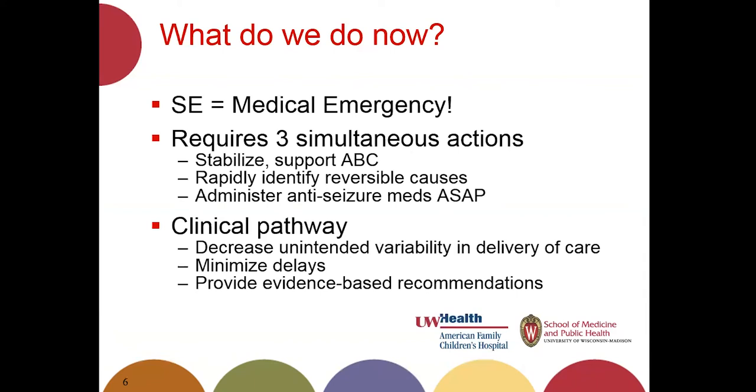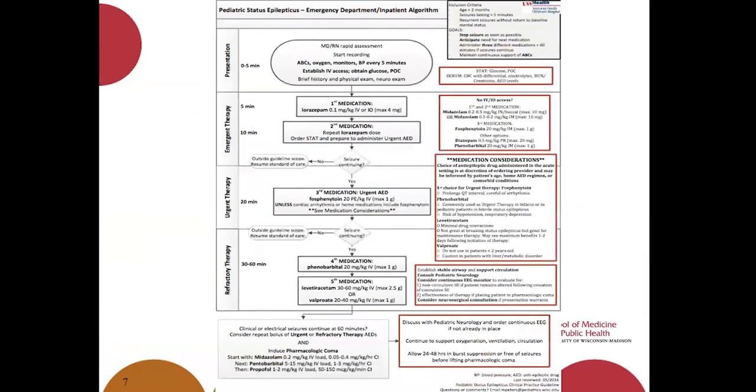Here is the pathway. We're going to go through it in detail as we go through the case. It shows how a person can walk step by step through the pathway, knowing which medications to give, when, and by which route, and how to troubleshoot if you don't have IV access, if your patient is having trouble, or if comorbidities affect medication choices. This is available on the UW Health Uconnect website for anyone interested.